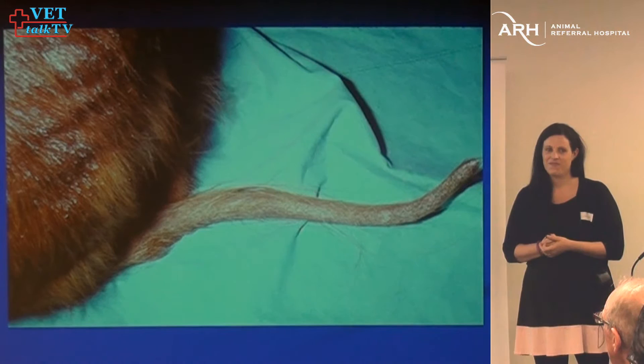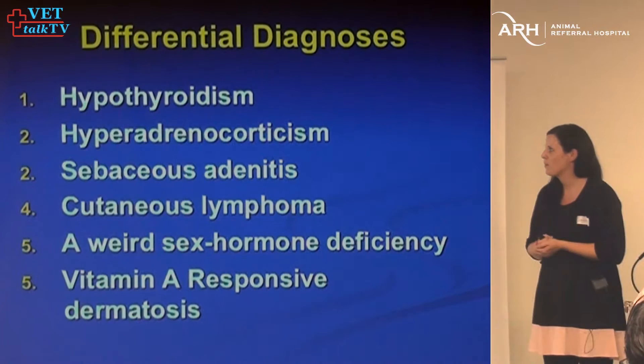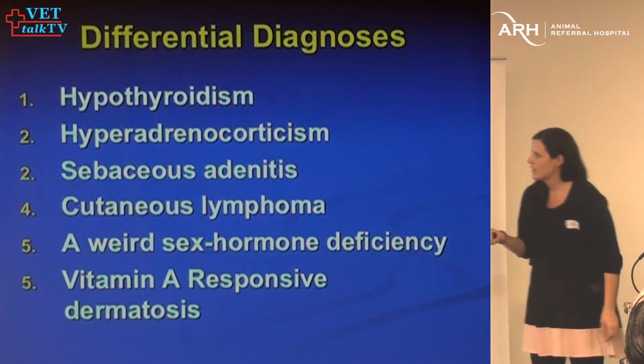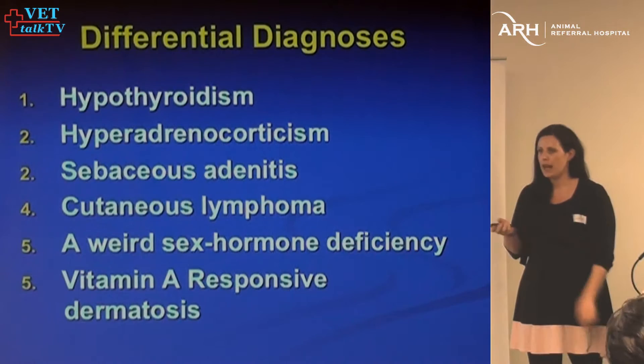Differentials at this point include hypothyroidism, sebaceous adenitis — anytime you see adherent scale like that, definitely have sebaceous adenitis on your list. I'd also put hyperadrenocorticism on there. Without PU/PD it makes it very unlikely, but sometimes owners aren't particularly good at appreciating PU/PD. Cutaneous lymphoma can also cause alopecia and scale, although it's usually pruritic. And then potentially sex hormone or vitamin A responsive conditions.